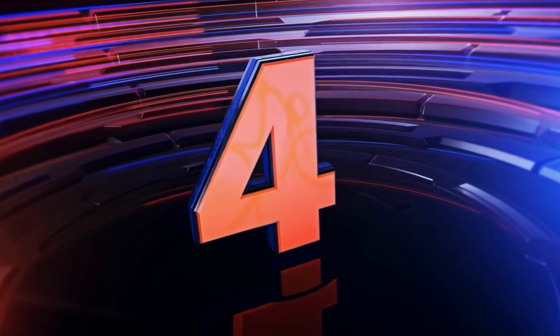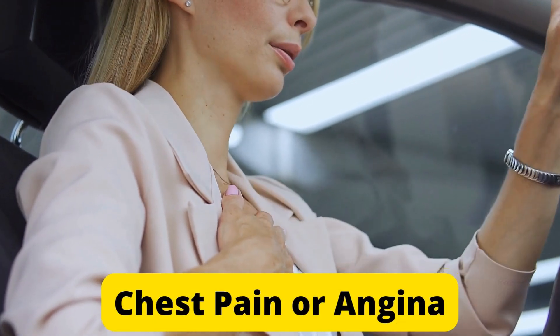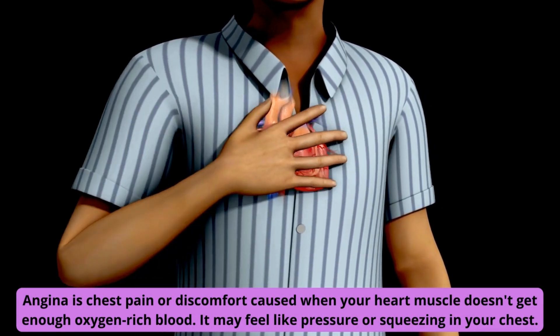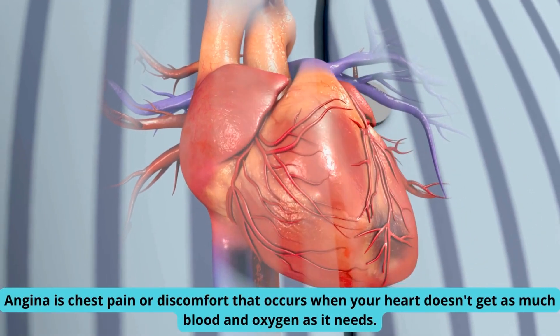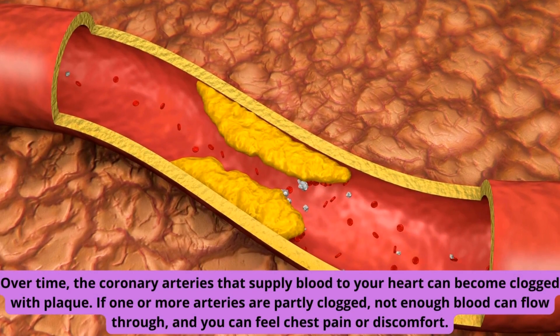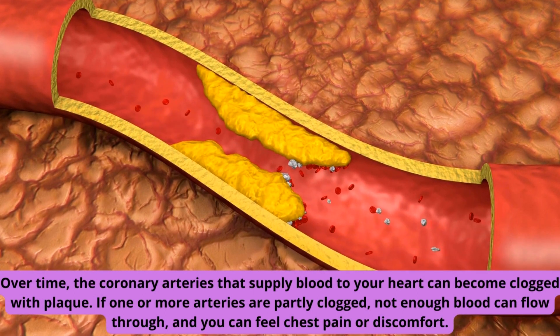Here are 4 signs and symptoms of a heart attack. Number 1: Chest pain or angina. Angina is chest pain or discomfort caused when your heart muscle doesn't get enough oxygen-rich blood. It may feel like pressure or squeezing in your chest. Over time, the coronary arteries that supply blood to your heart can become clogged with plaque. If one or more arteries are partly clogged, not enough blood can flow through, and you can feel chest pain or discomfort.